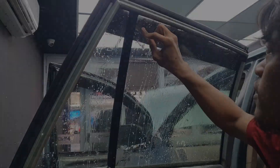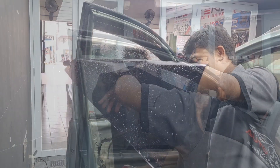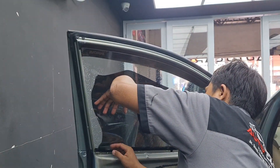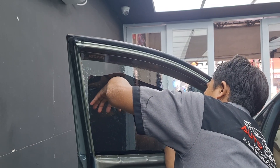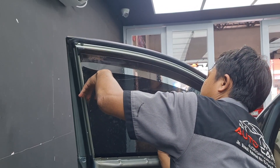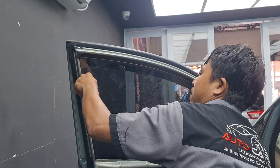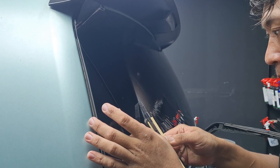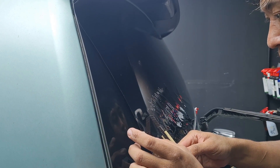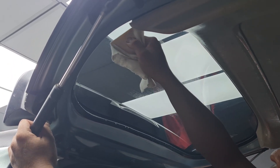Terus untuk kaca bagian samping dan belakang, ini kita pake Fikul VKX05 yang memiliki julukan Elegance Black. VKX05 ini mempunyai tampilan warna hitam yang indah ya teman-teman. Selain itu, dengan hanya 6.46% cahaya yang diteruskan, VKX05 ini dapat membuat suasana kabin menjadi lebih redup dan bebas silau.